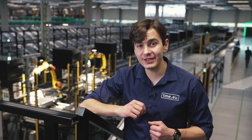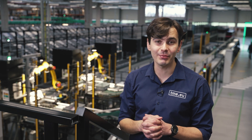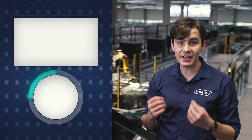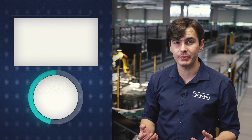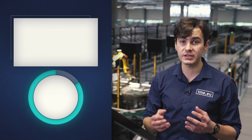At TME, we prioritize safety in all aspects of our operations, especially when dealing with batteries and chemicals. Our dedicated storage facilities, strict handling procedures, and trained personnel ensure that these hazardous materials are handled with the utmost care and respect. By adhering to these protocols, we minimize the risk of accidents, protect the environment, and maintain the integrity of products for you, our valued customers.